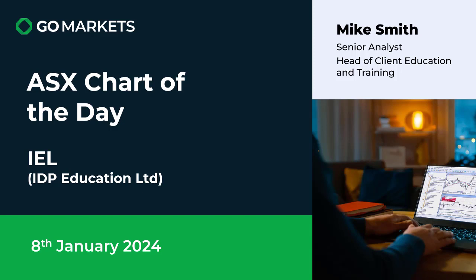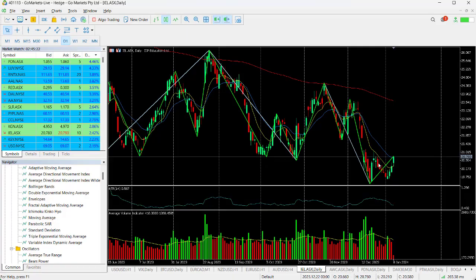Ticker code IEL. There's some interesting price action to look at today — you can see here we've got this double bottom type of formation which looks as though it's almost completed as a pattern.